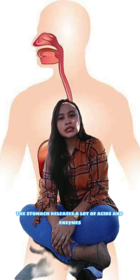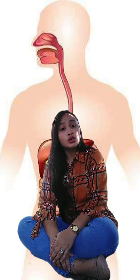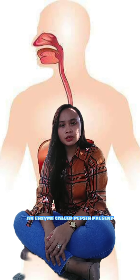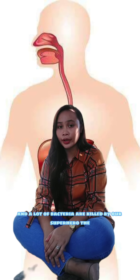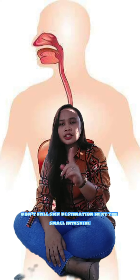The stomach releases a lot of acids and enzymes which further break down the food particles so that these particles can be absorbed by our body. An enzyme called pepsin present in the stomach helps break down the proteins. And a lot of bacteria are killed by our superhero, the stomach, so that we don't fall sick.